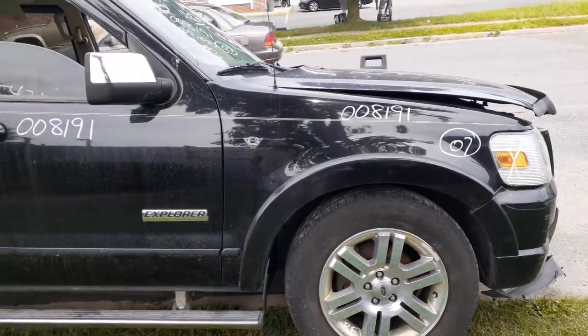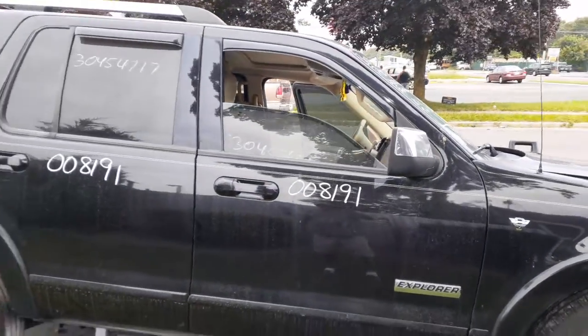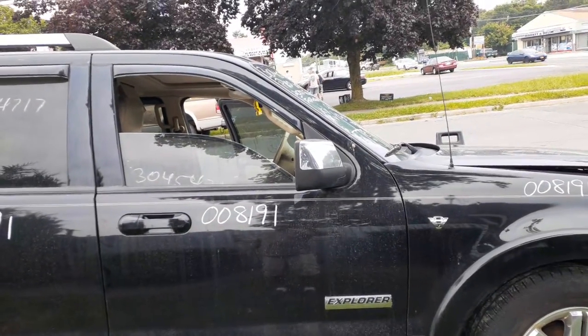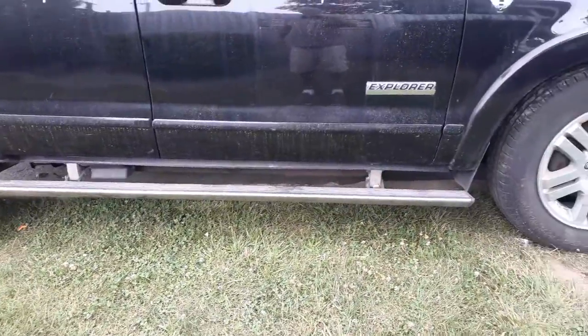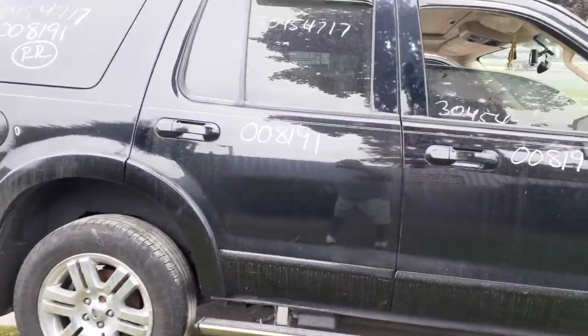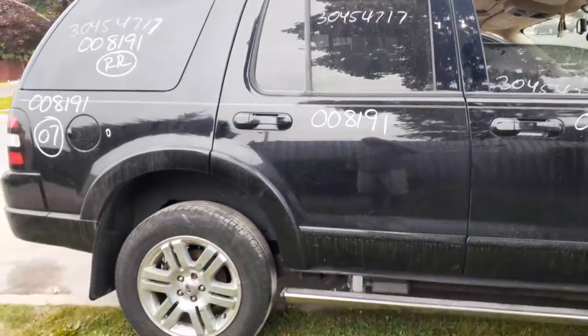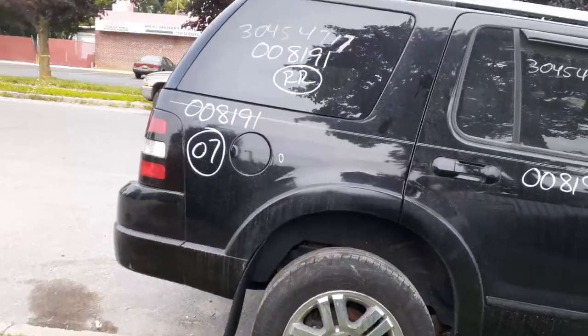Got a right side fender with the flare. You got a right front door with power window and power locks. Got a right side chrome cap mirror, gauged, power heated. Running board looks good but the aluminum brackets are broke. There is your right rear door — power window, power lock, privacy tint with the molding and the flare — same thing with the quarter; you get the flare on it.